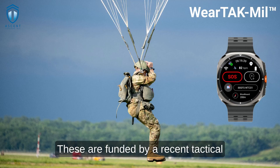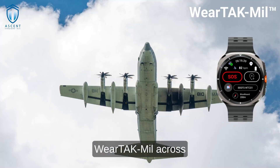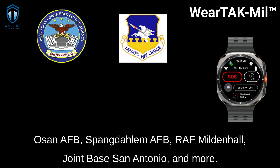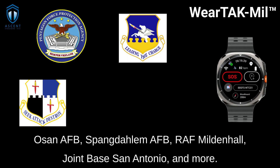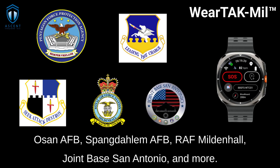These are funded by a recent tactical funding increase to scale WearTAC Mill across the garrison mission set. Other upcoming deployments include the Pentagon Force Protection Team, OSAN AFB, Spangdelheim AFB, RAF Mildenhall, Joint Base San Antonio, and more.